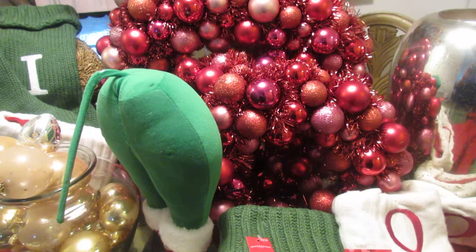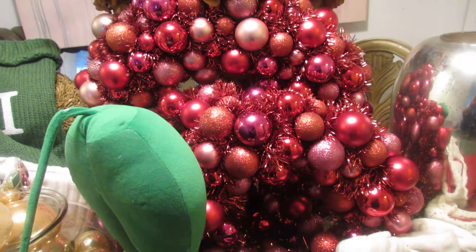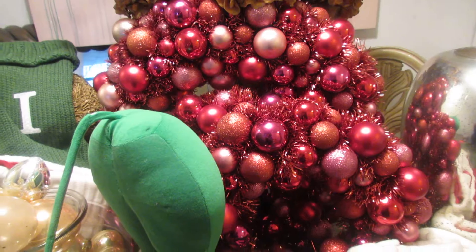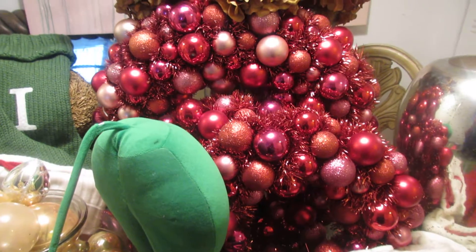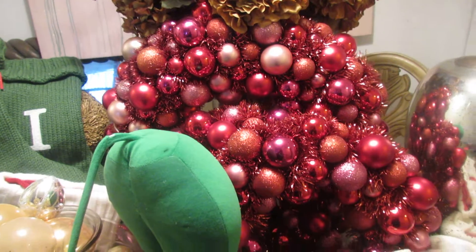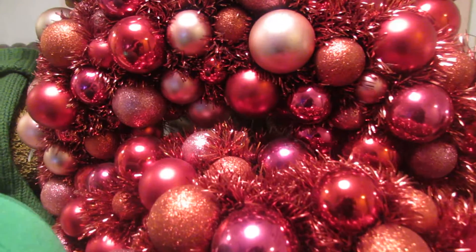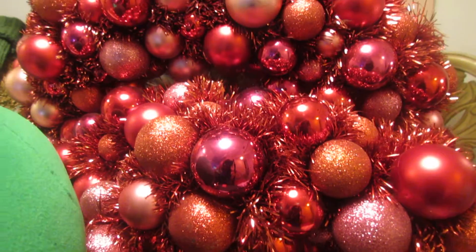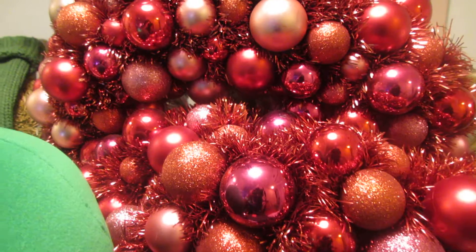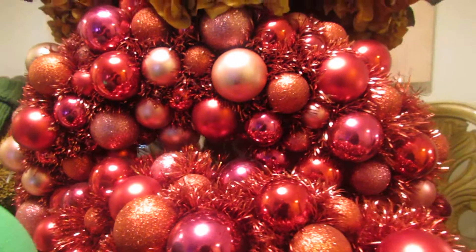When I saw these beautiful wreaths at the Goodwill, the colors just do not do justice on this camera — they are so vibrant and so beautiful. Let me get up close; they are so gorgeous. It's really not a large one — it's like a medium-sized and two smalls — and I just love them.